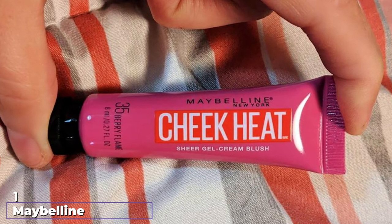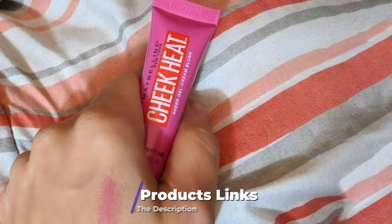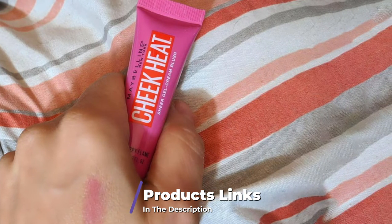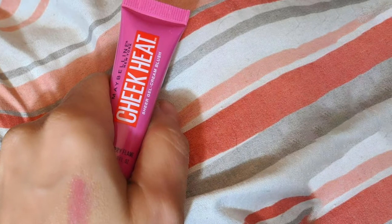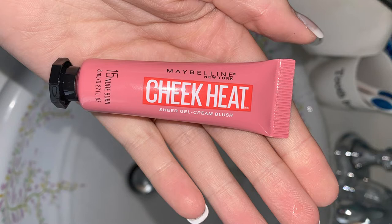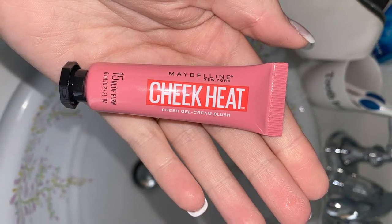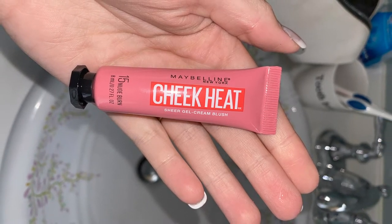At the first position of our list, we have Maybelline Cheek Heat Gel Cream Blush. Much like Glossier's Cloud Paint, Maybelline Cheek Heat Gel Cream Blush features a sheer, lightweight formula that goes on skin easily. It provides a natural-looking dewy finish that doesn't dry out skin or accentuate the appearance of fine lines or pores. It makes a great choice for those who love the final finish of Cloud Paint.